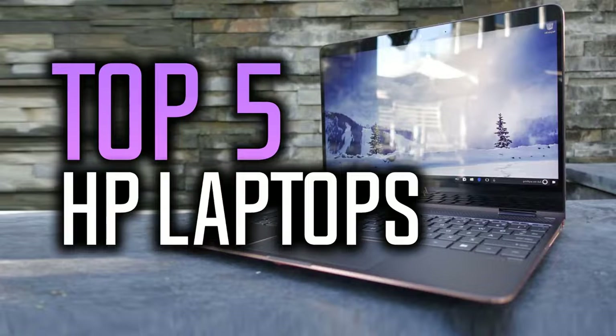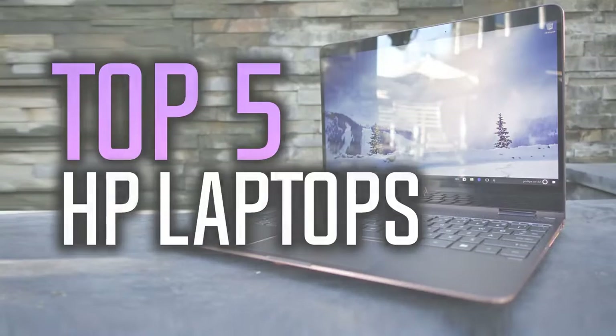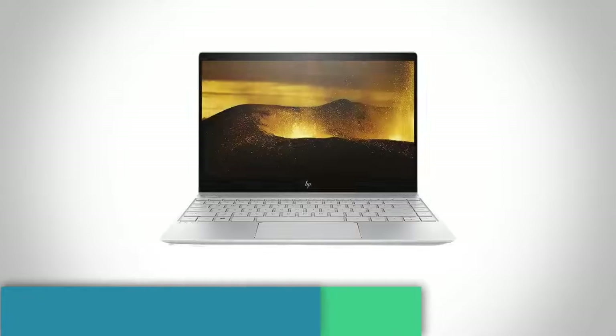Also, if you could win one of these laptops, which one would it be? Leave your reply in the comment section below. Let's get started with the video. At number 5 we have the HP Envy 13.